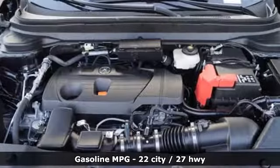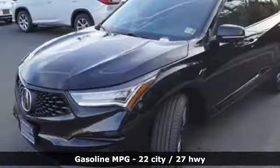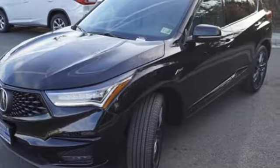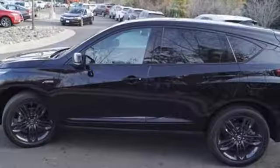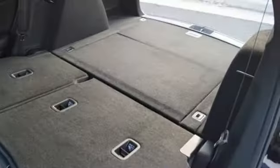Integrated navigation system with voice activation. Power heated mirrors. Front heated and ventilated sports seats. Auto dimming rear view mirror. Doors and push button start proximity key.